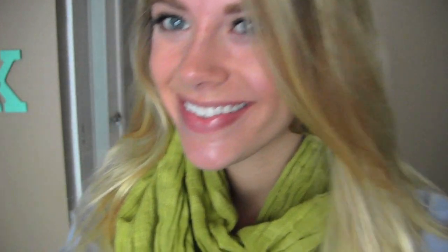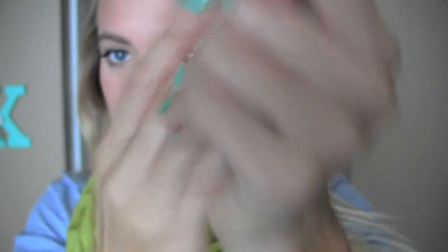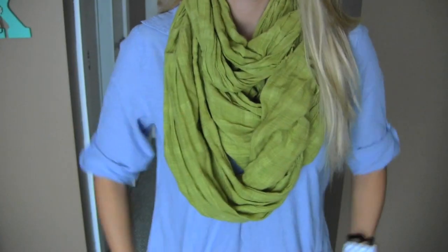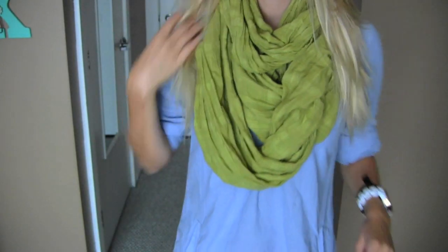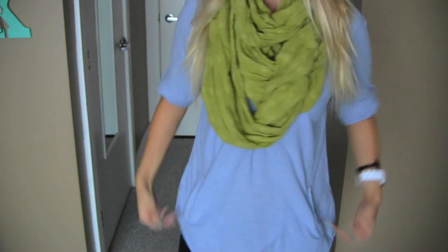Wednesday or Thursday — I don't know which day this was. My earrings are by Regina, my nails are Essie's Turquoise and Caicos and Milani Gems and Gold, my ring is from Forever 21, my watch is Phosphor, and I have a little twist band from Goody. My scarf is from A&F, my top is from Marshall's.